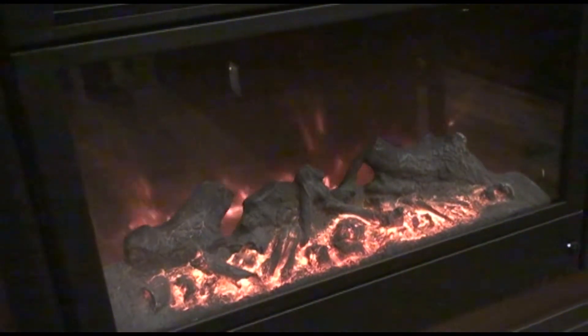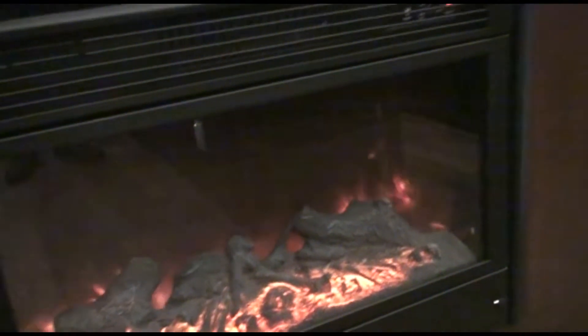We're inside a 2014 Heartland Cyclone — the number one toy hauler in the country. This particular model is 40 feet long. It actually has a bath and a half, which is very unusual for the industry. It's self-generating with a generator in the front, king-size bed, sleeping for 10. We'll walk back and show you the toy compartment.